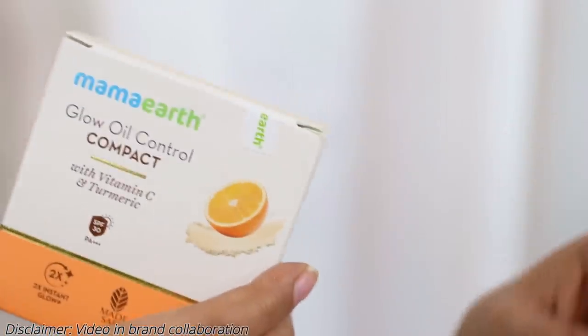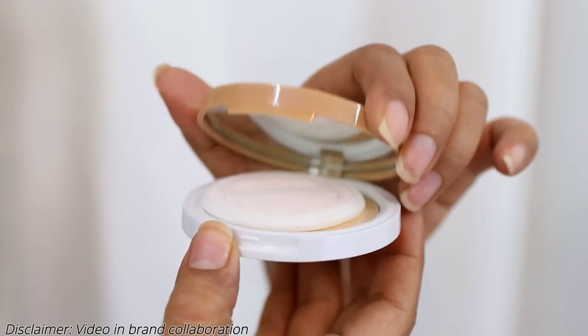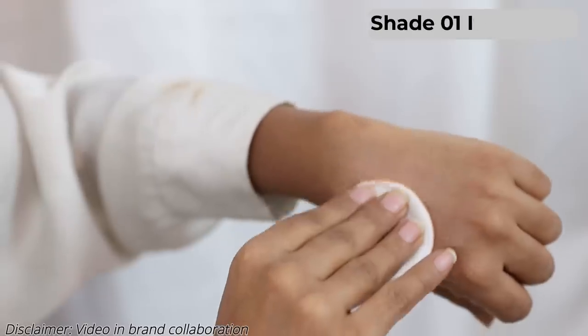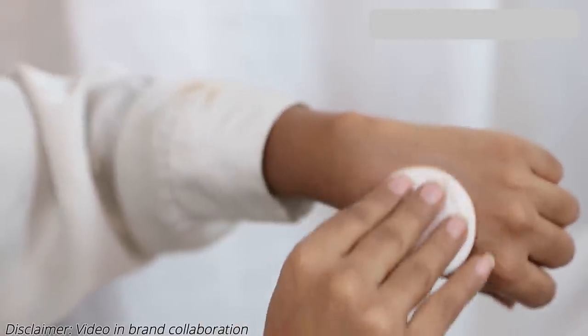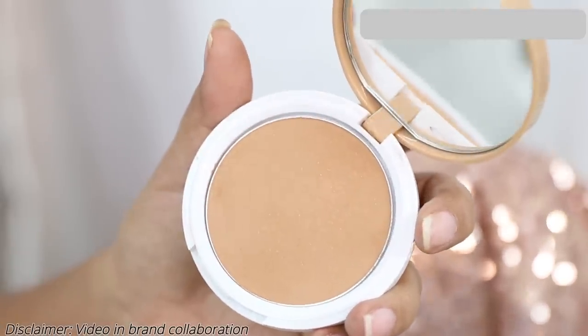I've already opened one pack — let me open another one to show you up close. When you open it, you get this very sleek, chic-looking compact. I like the minimalistic design, and it also has a mirror which is so important. It comes in four shades. The shade I'm using here is 01 Ivory Glow. Let me swatch it — it has a very matte texture and it doesn't look powdery or flaky.